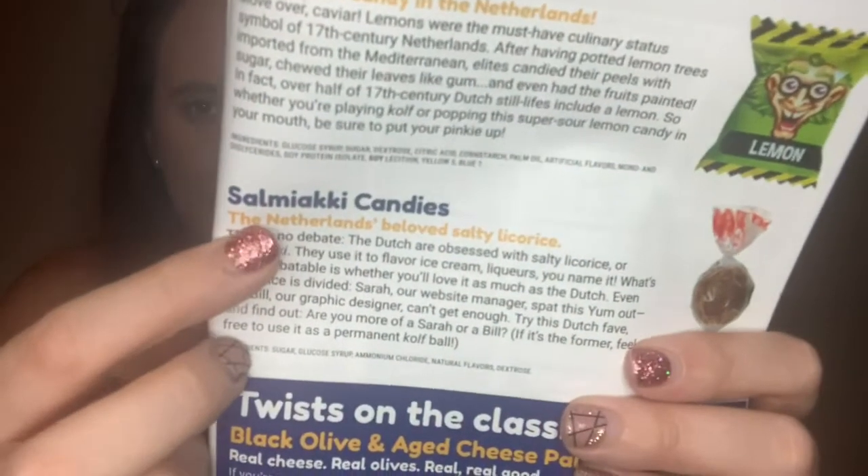They also included the same type of candy but lemon flavored. They must really like sour candy. The next one is sour violet candies — it says 'never has a flower been so mouth-watering.' And then the last one is something I'm not going to be able to pronounce, but it says the Netherlands' beloved salty liquorice. One of these is violets and one is liquorice — not entirely sure which is which at this moment since they look almost the same, but I guess I'll find out when I try them.